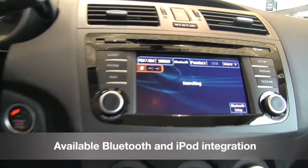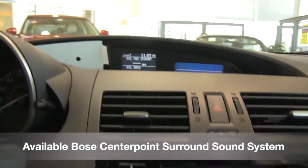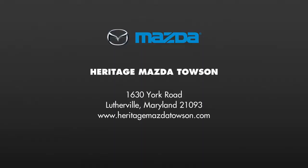The Mazda Speed 3 also features Bluetooth and iPod integration, as well as an available 10-speaker Bose CenterPoint surround sound system with AudioPilot noise compensation technology.